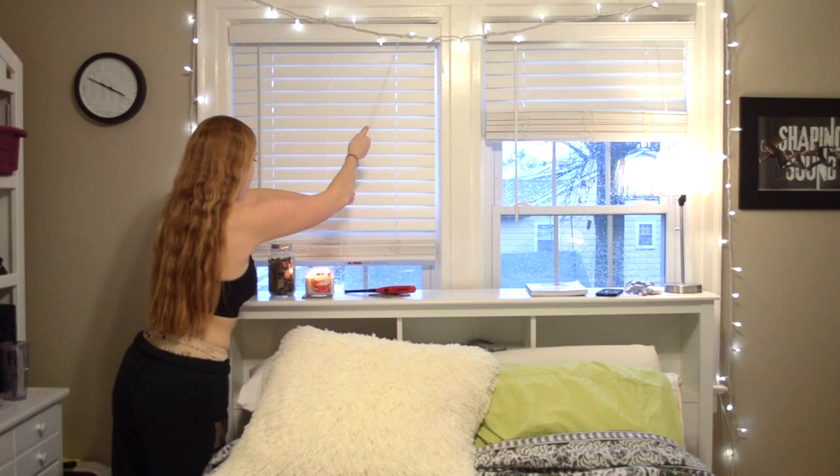Then I open the blinds just to let in some more light. Today it was raining so I'm sad. And then I head to the bathroom.